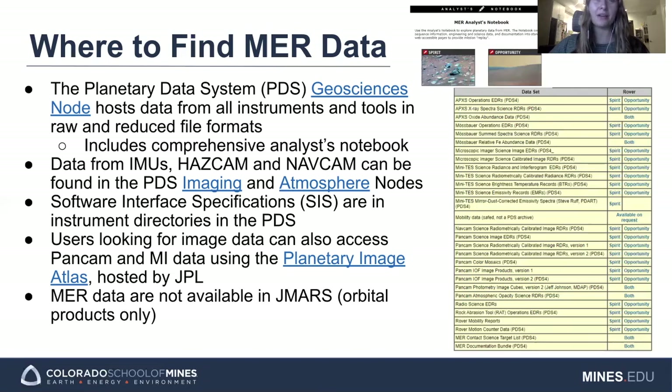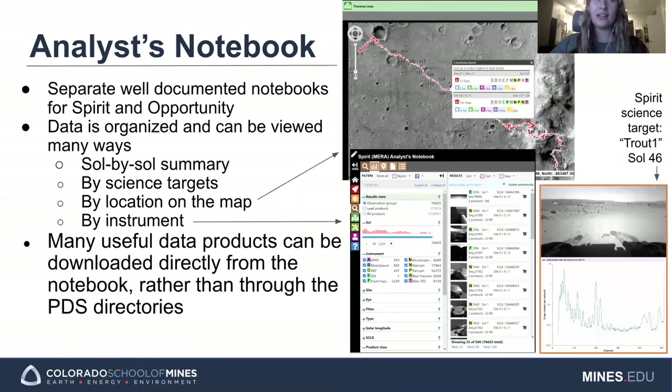Instead, the most intuitive way to look at the data is probably to use the analyst notebook. It's well organized and well documented, and lets you filter for information in a variety of ways. You can look at the data in an annotated sol-by-sol list, or as a list of science targets, which are also listed chronologically. For example, I'm looking at a Spirit science target named Trout1, where the point of interest is circled in red in the visual spectrum image, and the associated data products are right there next to it. You can also look by map location — you can see Spirit's entire traverse and click on any point along it to see the available data products — or sort by instrument. You can take a quick look at any visual data product right inside the tool and download whatever data product you're looking for from within the tool rather than having to go searching for it in PDS.